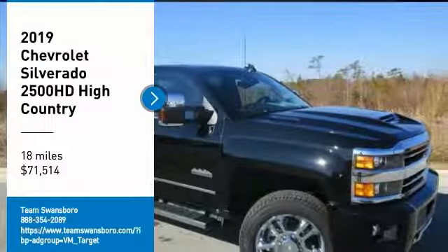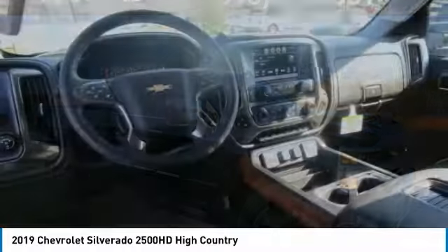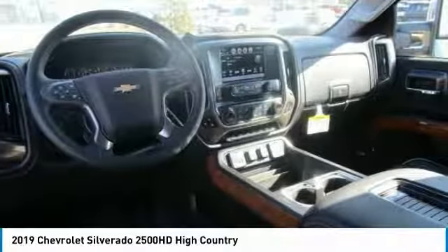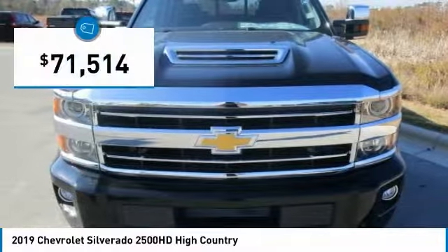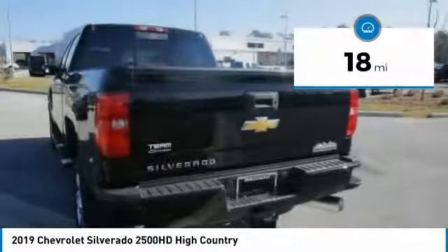Looking for the right vehicle? Check out the 2019 Silverado 2500 HD. This pickup truck pulls unlike any other and is priced below $75,000. This vehicle has less than 100 miles.